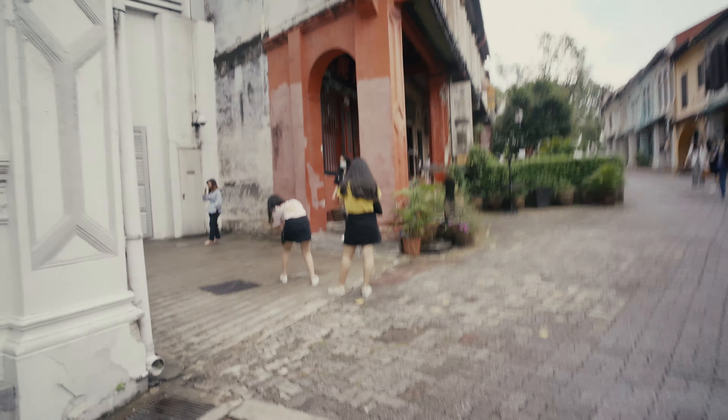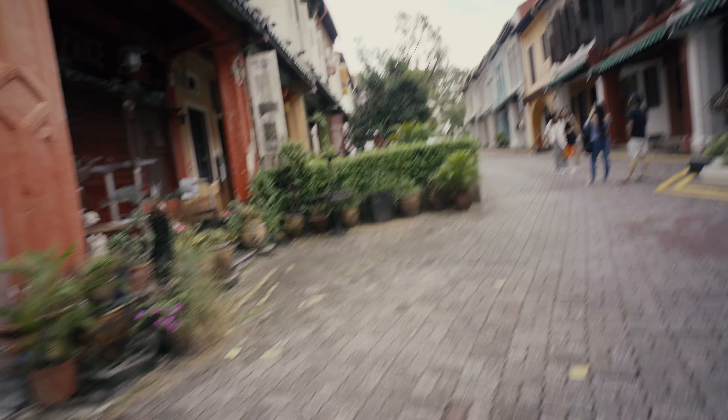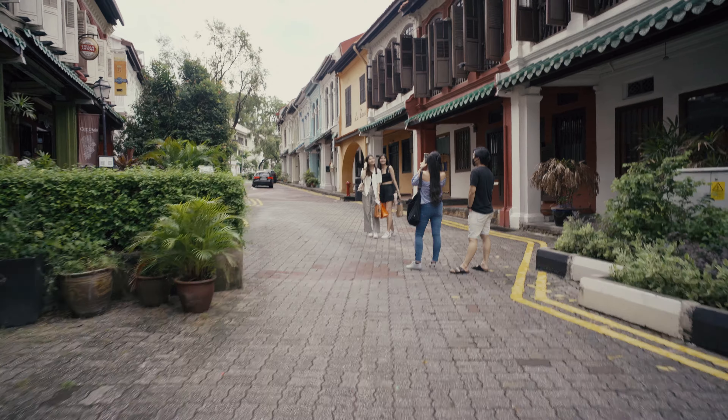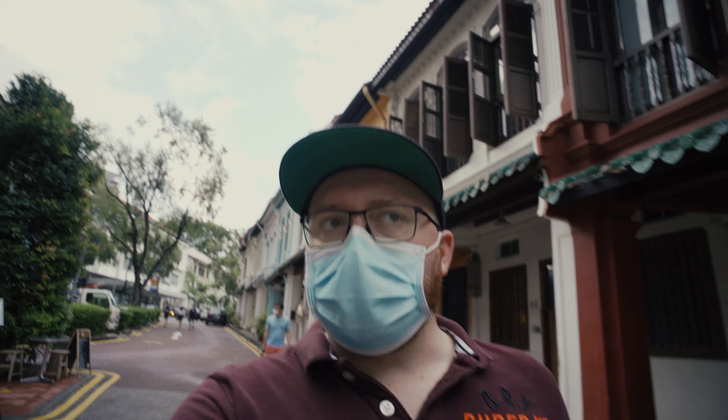It's basically become a selfie zone. If you can't beat everybody taking a selfie, I might as well do one too.